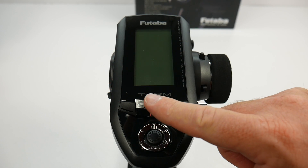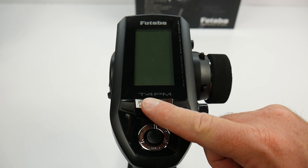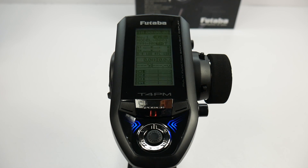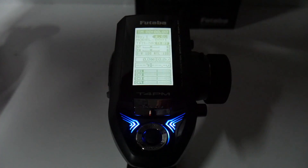Turning on the 4PM is pretty easy — just hit the power button and hold it down, and it fires right up. With fresh AA batteries it reads 4.6 volts. With the studio lights off you can definitely see the backlit screen, which is a nice feature on the 4PM.